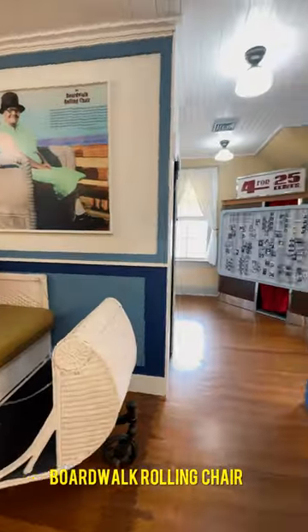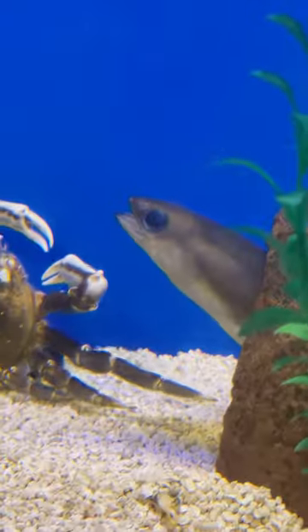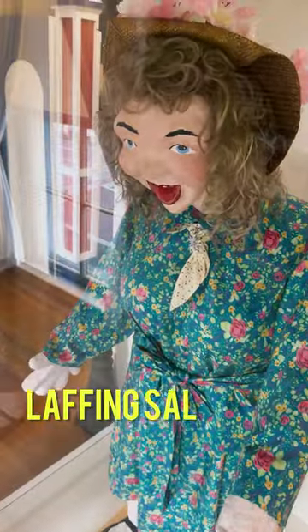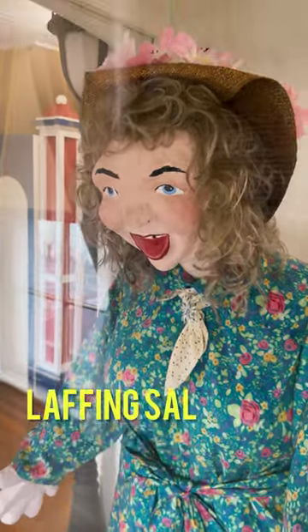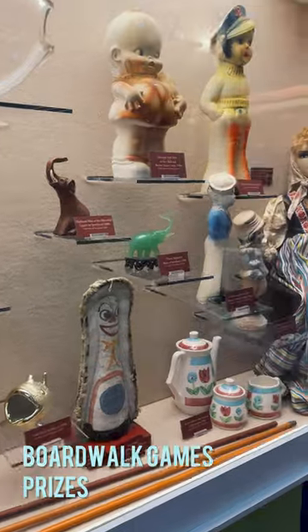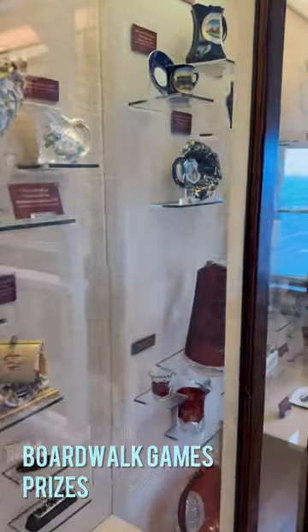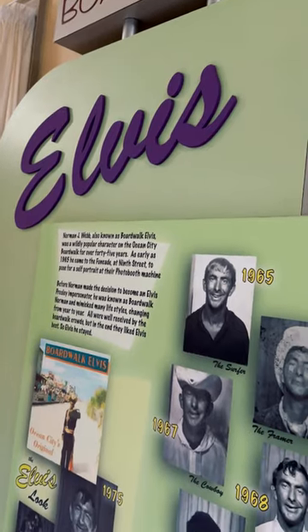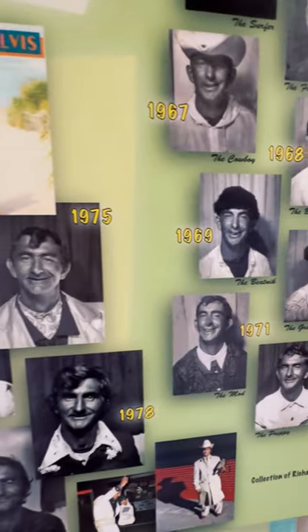Here you'll see exhibits dedicated to Ocean City's development as well as local sea life and artifacts recovered from old shipwrecks. The museum also hosts special events and free children's programs, making it a great place to visit as a family.